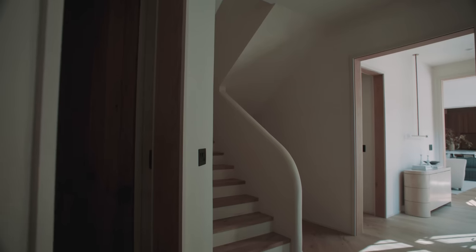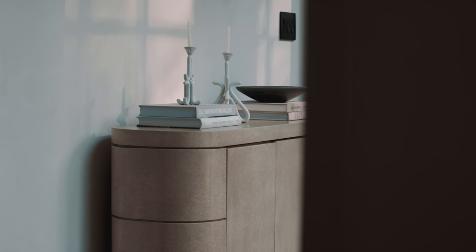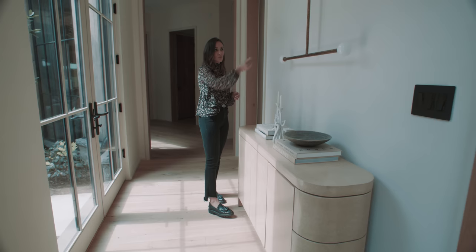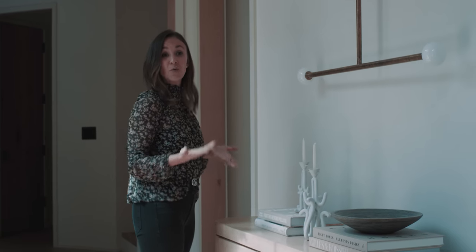This is the hallway down to the master and it is a really long hallway, so you have to create little vignettes. This is the first little stop. One cool thing you can do in any hallway, especially in a new build, is take a pendant and put it really close to the wall so that it looks more like art.